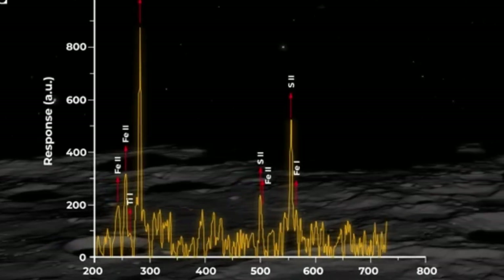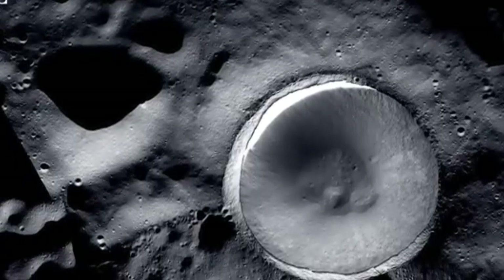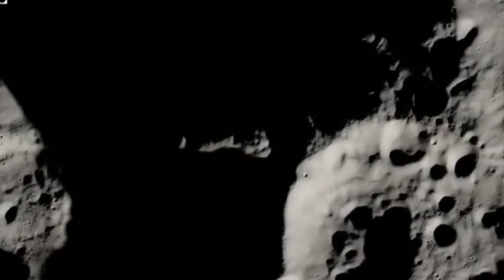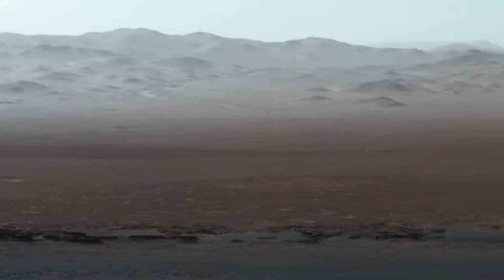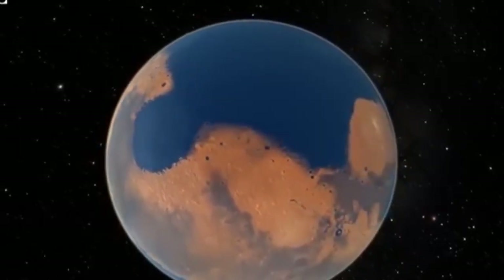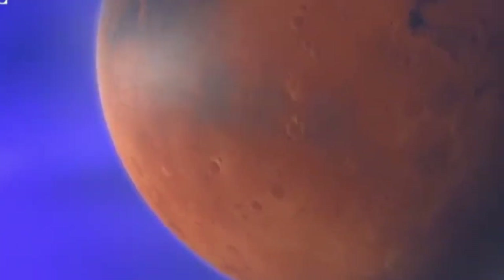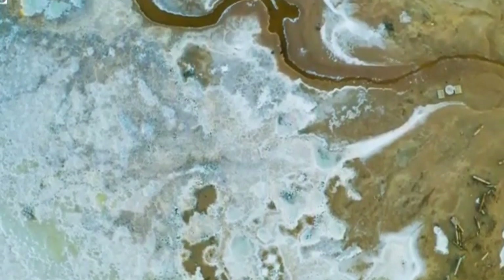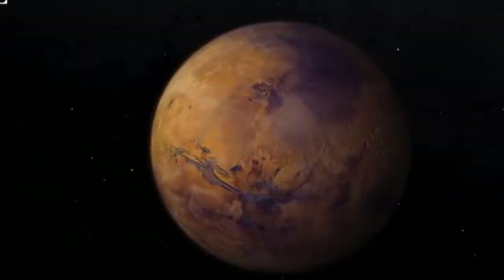While Chandrayaan-3 failed to detect water ice on the moon's south pole directly, there has been a recent breakthrough in our search for water on Mars. After analyzing years of seismic data from the InSight lander, scientists have concluded that there is a hidden ocean of liquid water 11 to 20 kilometers — or 7 to 13 miles — beneath the surface of the planet. This reservoir is so large that it could cover the entire planet with water up to a depth of 1 to 2 kilometers, or about a mile. Although it's too deep for future astronauts to reach, this discovery has solved a long-standing mystery about Mars: where did all the water go? Mars wasn't always the dusty, barren world it is today, and over decades of exploration, we have found plenty of evidence that billions of years ago, Mars was a very different place with a thicker atmosphere and a warmer climate, allowing liquid water to flow across its surface.